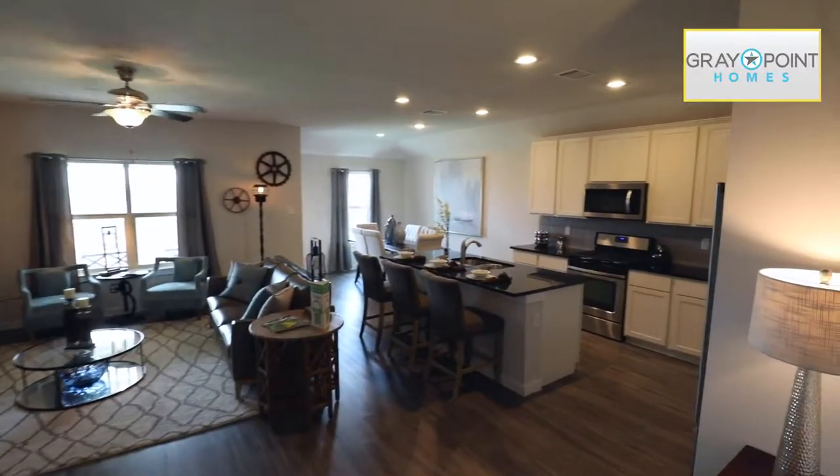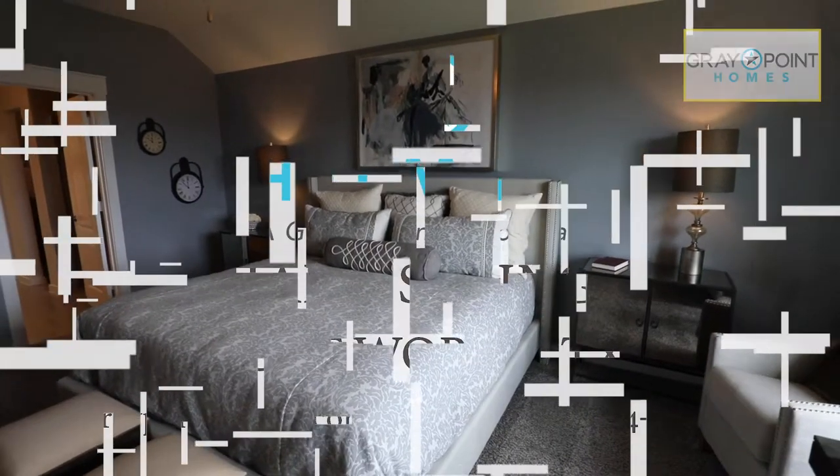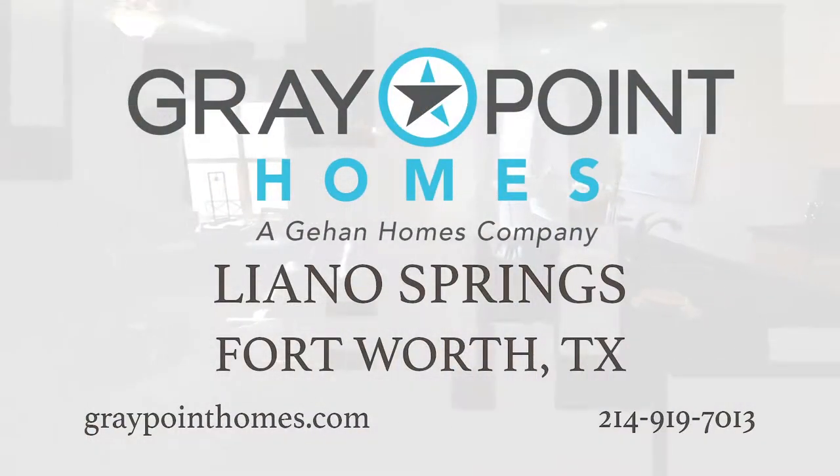At Gray Point, we build high quality homes with exceptional designs personally accommodated to you, to deliver a superior home buying experience. Visit us at Yano Springs today.